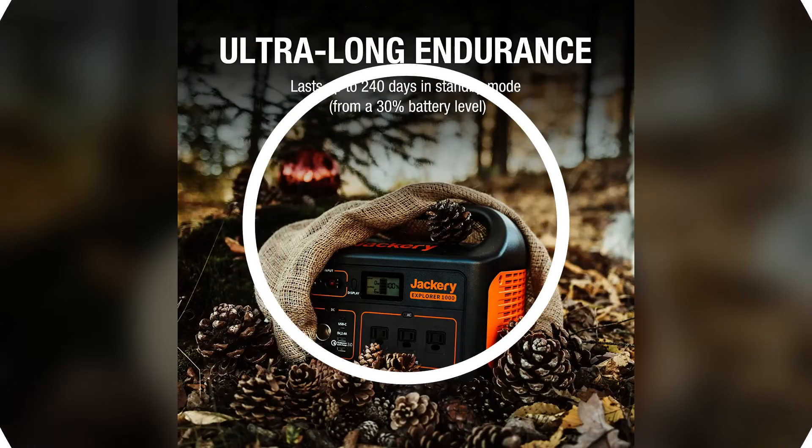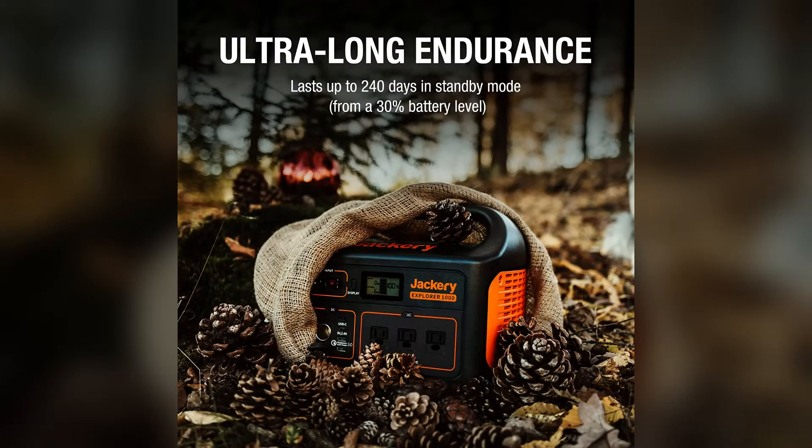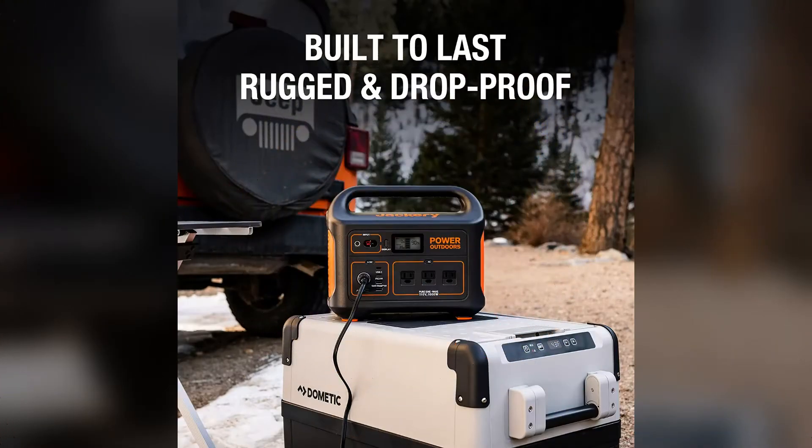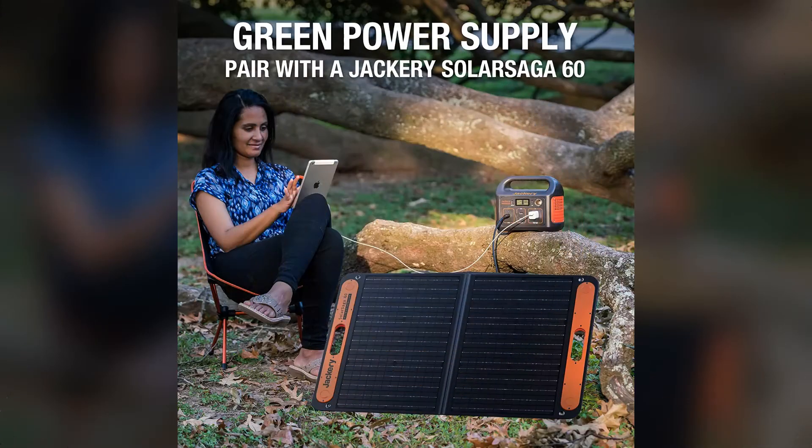It may also be used to charge other electrical devices. Another advantage of this portable generator for camping is that it is environmentally beneficial — it does not require any gasoline or gas to operate. This model comes with a 240 watt-hour lithium-ion battery pack that is both powerful and efficient. There is no emission, and it will not even cause clattering or smells.